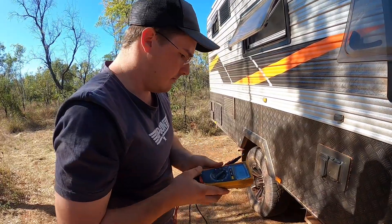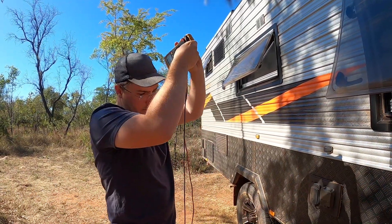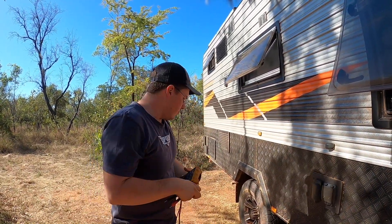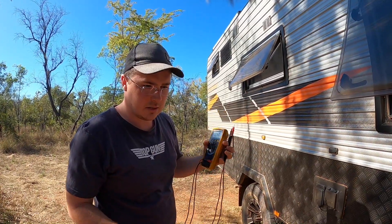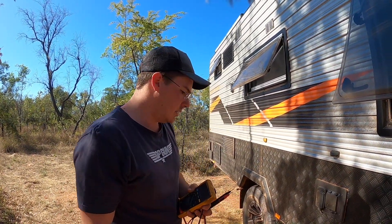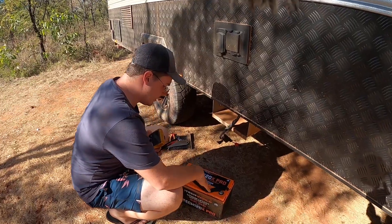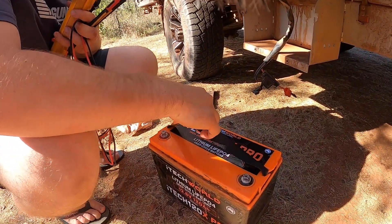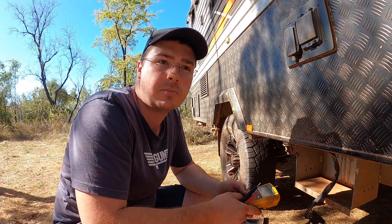I just went into the van and noticed we have no power to anything. Josh is going to suss that out. We haven't filmed much because we've been fault-finding — we have no power in our caravan. We did have power briefly once we got down to Manning Gorge, but nothing at Mount Barnett. We picked up a new iTechWorld 120X Pro battery, paid full retail, and this is our first trip using it.